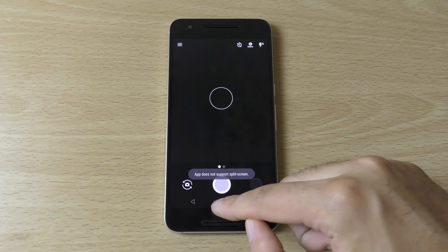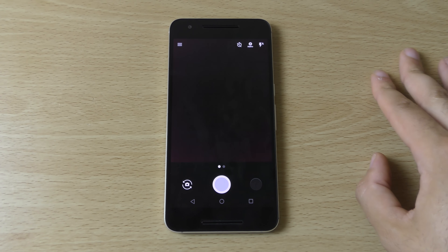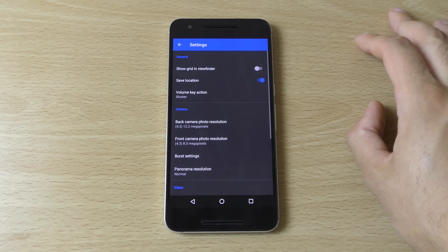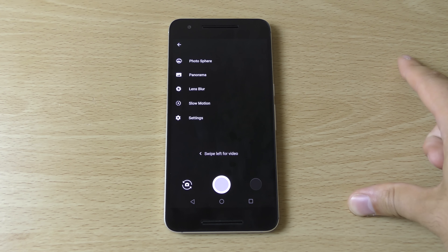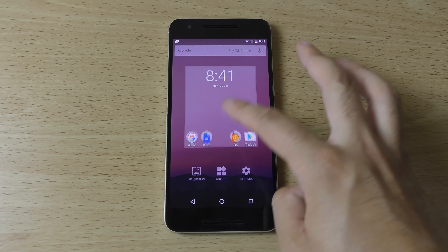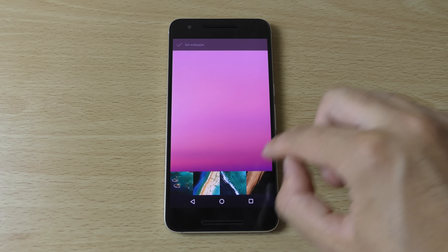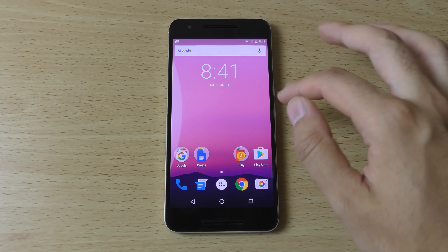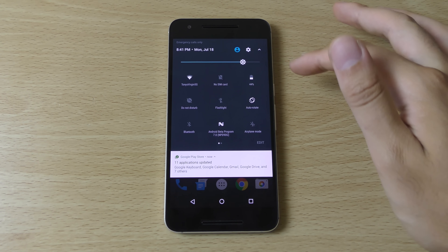The camera is still looking very similar, not a massive difference here. I would like to see more effort from Google when it comes to the camera, but as long as it works, that's the main thing I guess. Let's see if we can get any new wallpapers - it seems we have the same ones. Wow, this isn't a very big update to be honest, doesn't seem to be much changed at all.